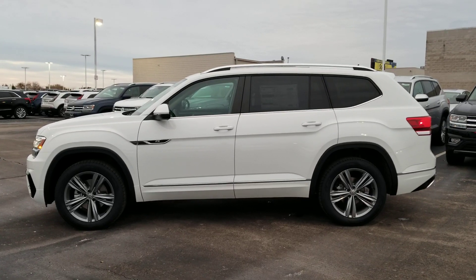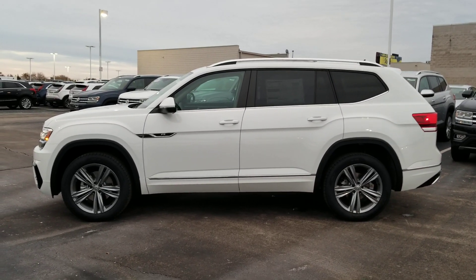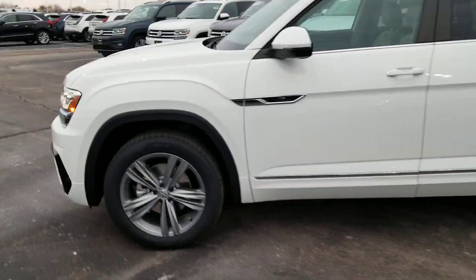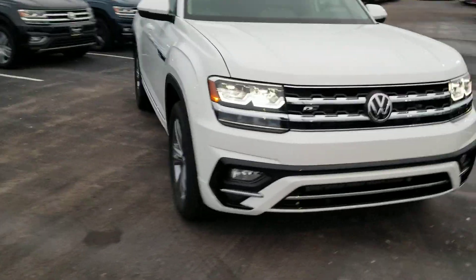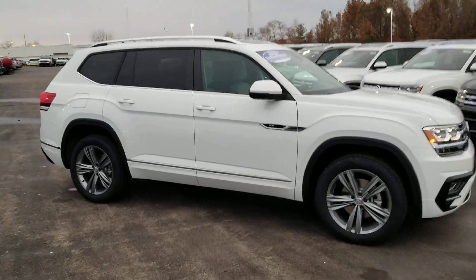This is a 2019 SEL R-Line Atlas. White exterior, Shetland beige interior with captain's chairs, 20-inch wheels, black accents along the front around the fog lights, chrome accents as well, and the R-Line badging. It's a great looking car.